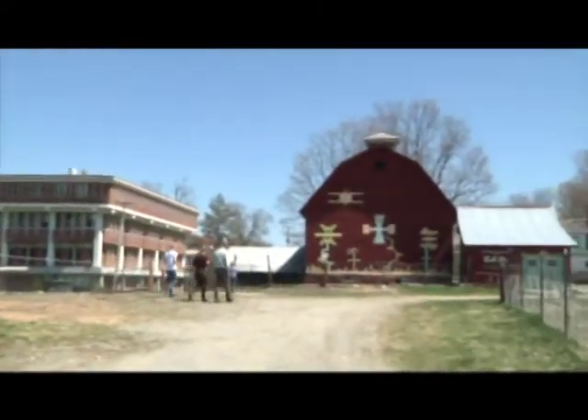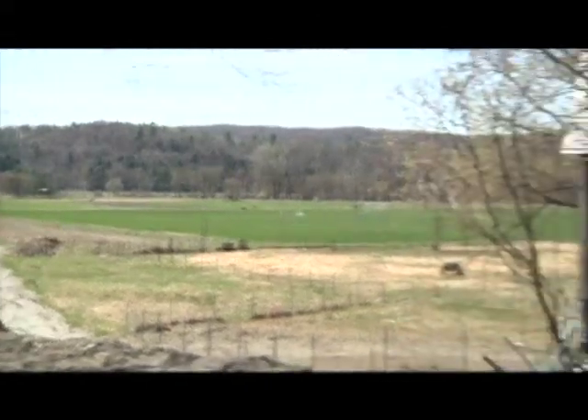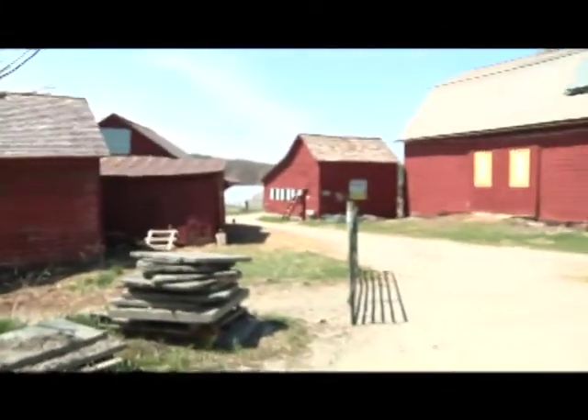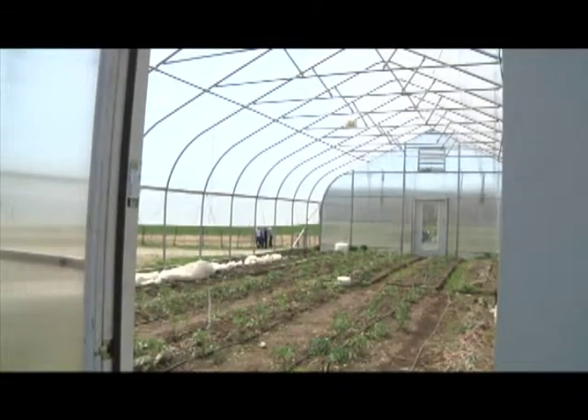Green Mountain College is an environmental liberal arts school dedicated to reducing its carbon footprint. Every year, three major rating systems for sustainability in higher education are announced, one of which is the Princeton Review.